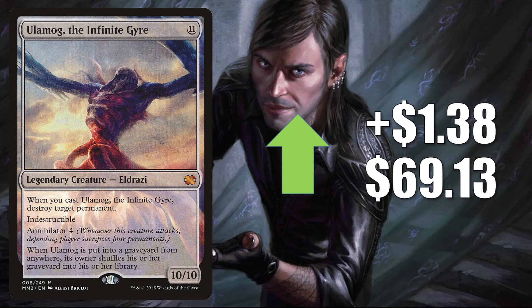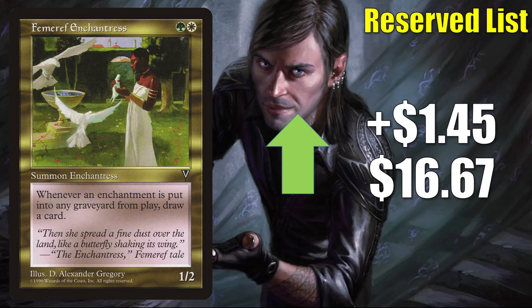Ulamog, the Infinite Gyre from Modern Masters 2015 goes up $1.38 to $69.13. This is in Commander Kozilek, the Great Distortion, and more. Femeref Enchantress is up $1.45 to $16.67. This is in some enchantment-heavy Commander builds like Tuvasa the Sunlit, but this was another card that was brought up in that conversation about playable reserve list cards.